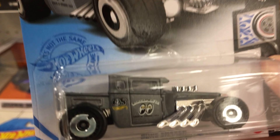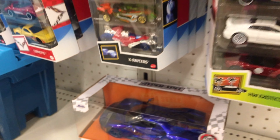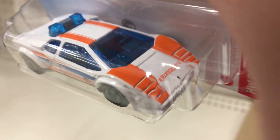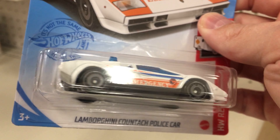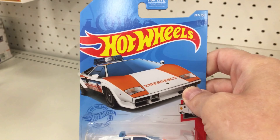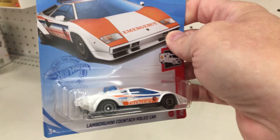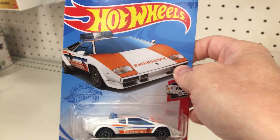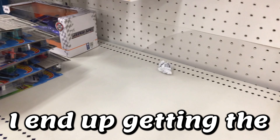Can't do a video without the Moon Eyes — yep, that's gonna be it for this. This one is the treasure hunt for the Q case, you can see it back there. And the super treasure hunt is the Shelby Cobra. That one's going to Chad.